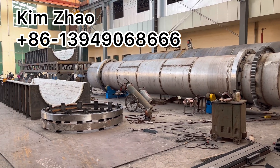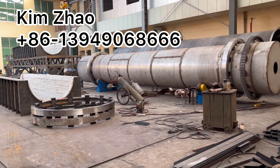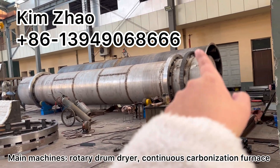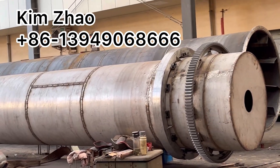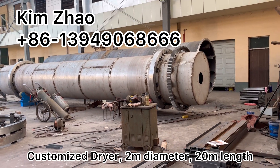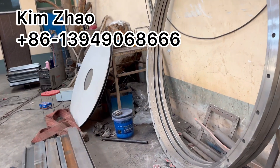Currently, we are manufacturing 3 production lines. The main machines are the rotary dryer and carbonization furnace. The dryer is 2 meters in diameter and 20 meters in length, customized.